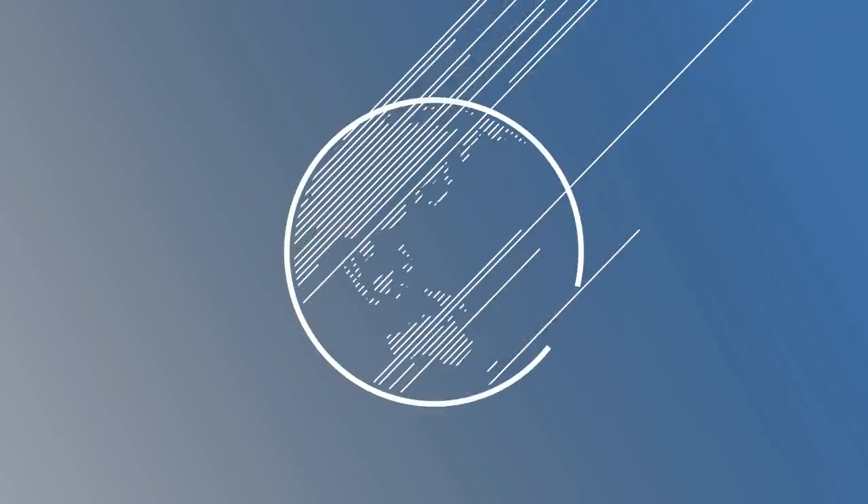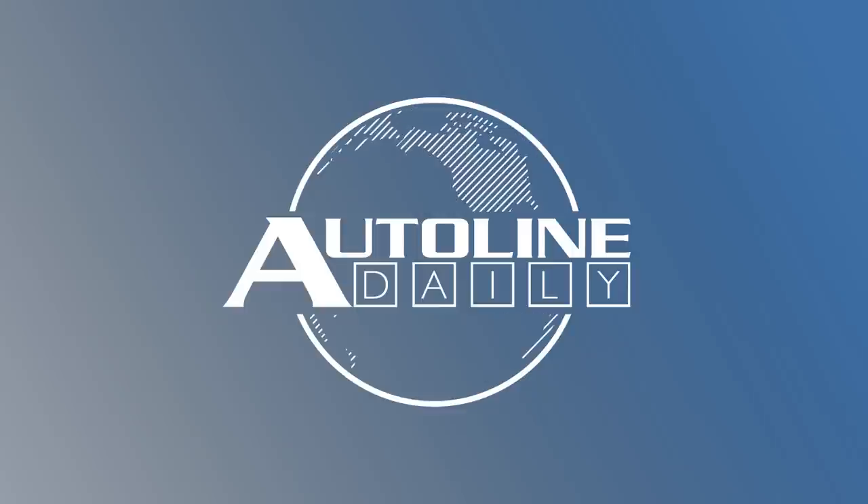This is Autoline Daily, the show dedicated to enthusiasts of the global automotive industry.